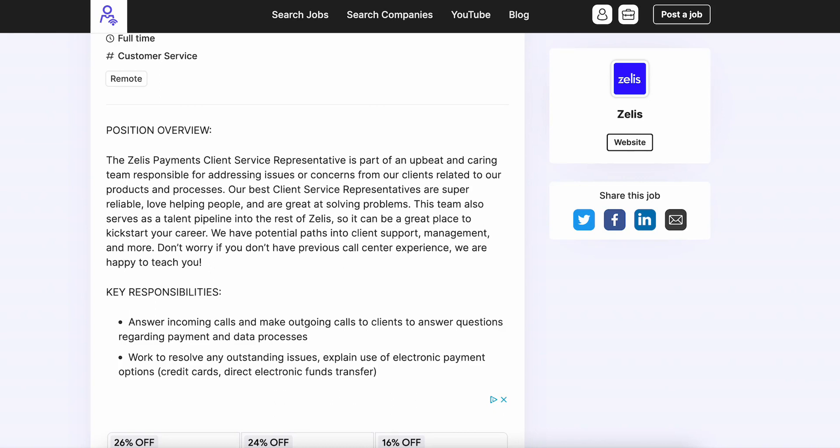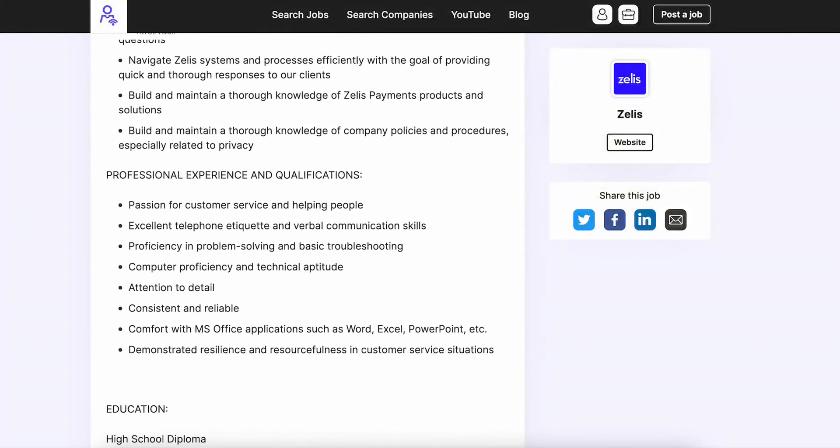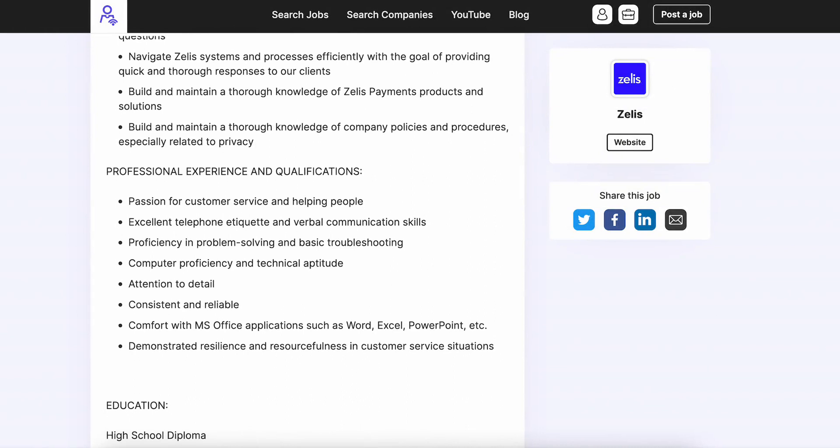Responsibilities: you're going to answer incoming phone calls and make outgoing calls to clients to answer questions regarding payment and data processes, work to resolve any outstanding issues, and explain the use of electronic payment options — credit cards, direct electronic funds transfers, etc.